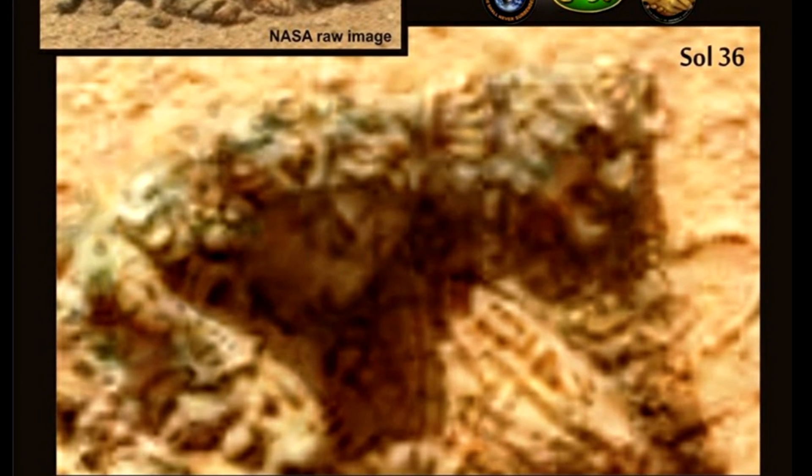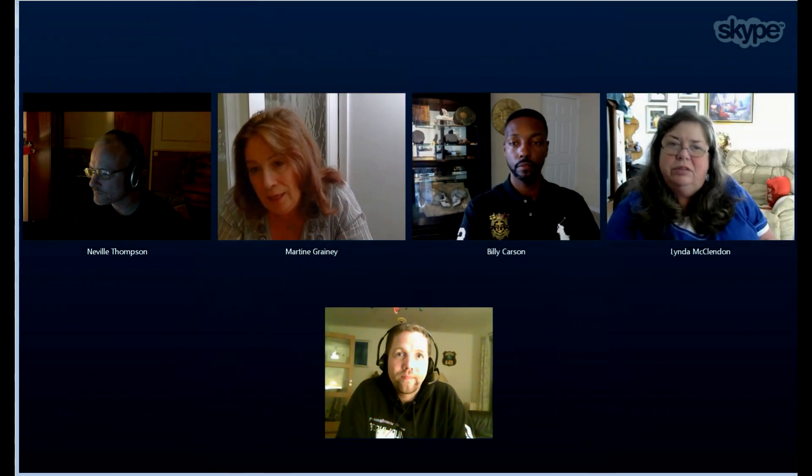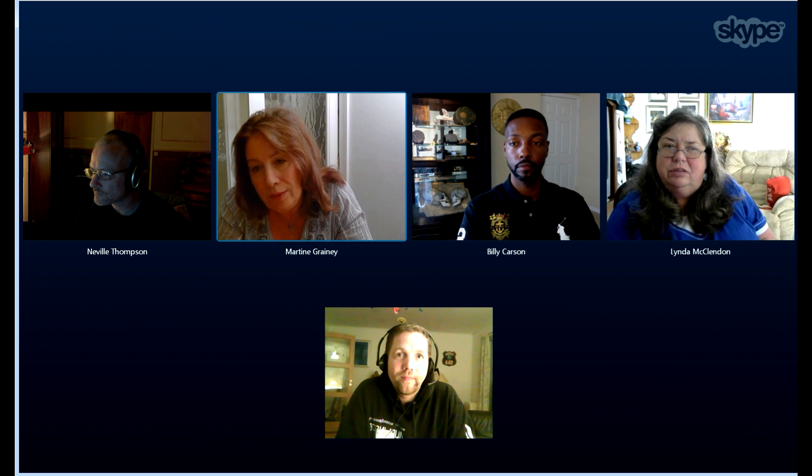Immediately I was absolutely astonished. I saw two little figures that looked like they had fallen onto their side. The right-hand figure is the male, and just under where it says Sol 36, you can see he's got a little pointed head with a crown — a coronet on the top of his head. He's wearing quite an intricate headdress, almost like it's beaded.